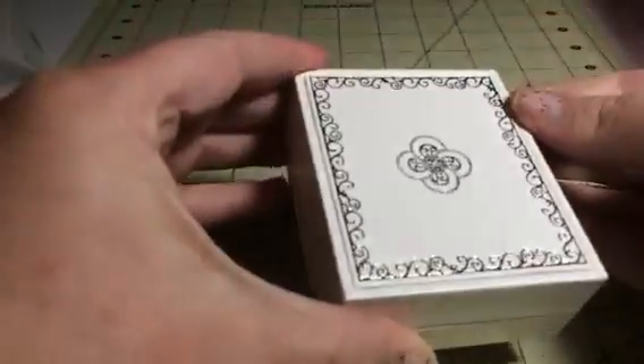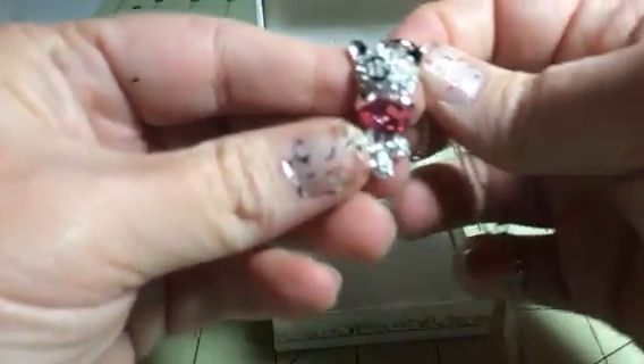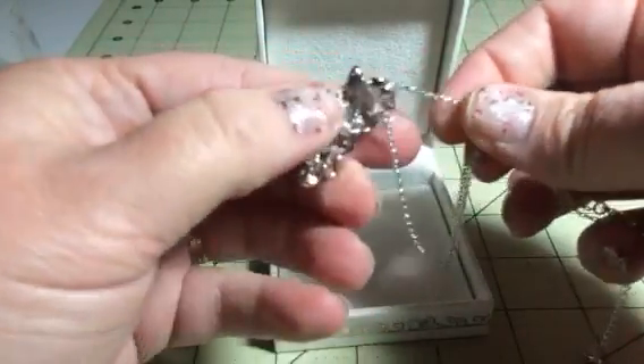They come in these great little white jewelry boxes, so if you're giving this as a gift it's already pretty much pre-wrapped for you. This necklace has a little cat pendant — the cat's holding a little heart that's a pink color, and the cat is adorned in all these wonderful little Swarovski crystals, so it has a ton of sparkle.